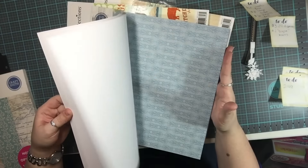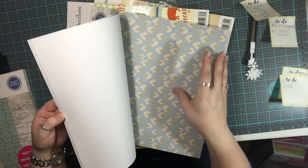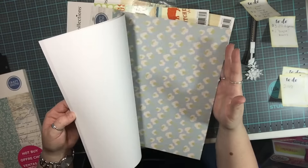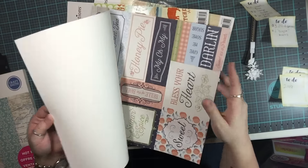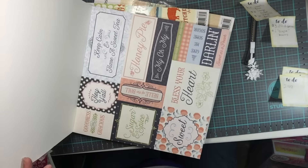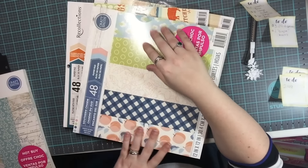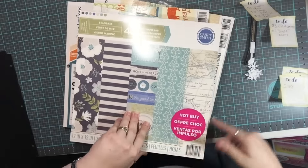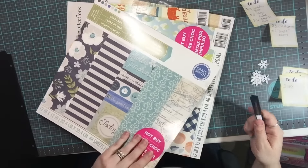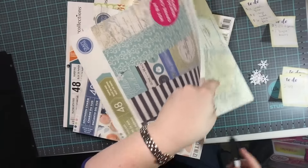A lot of these are really pretty — I love this wood one. And some more cutouts: 'keep calm and have a sweet tea.' That is just so awesome because sweet tea is a staple in our house — we're actually from the South, so things like sweet tea and grits are a big thing.